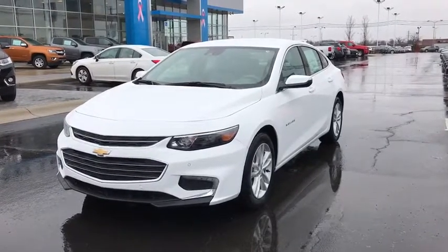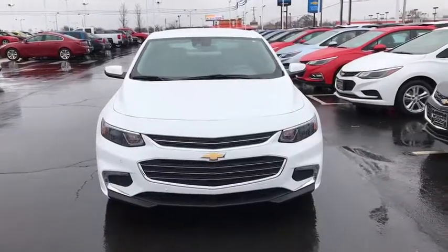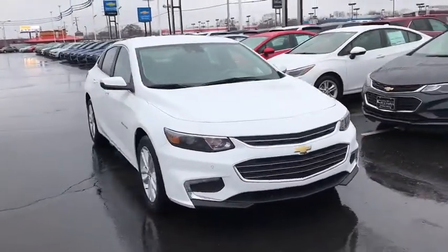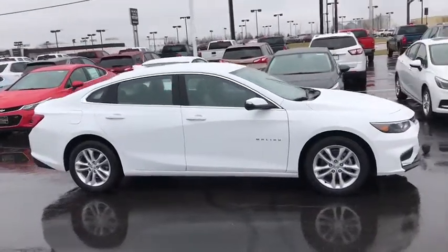The 2018 Chevrolet Malibu — a combination of performance and fuel economy. The Malibu is a great commuting car. This vehicle has less than 100 miles. Here are some of this vehicle's great options.